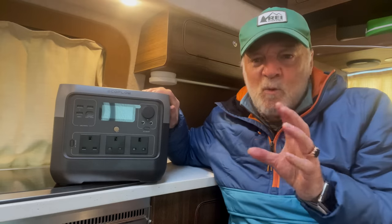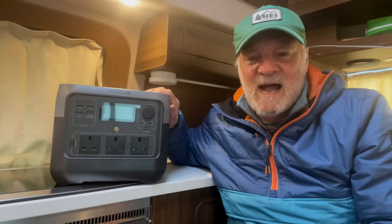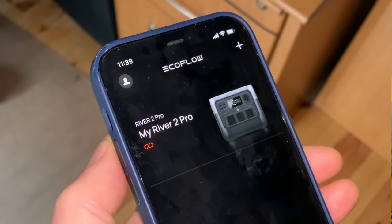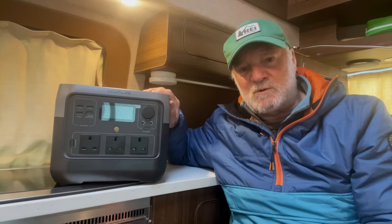There's also a little Wi-Fi status light that tells you if you're connected to the app. And yes, there's a dedicated River 2 Pro app as well, which could be quite useful. This gives you the ability to control and monitor the power station remotely, and also allows you to enable or disable the X-Boost feature.